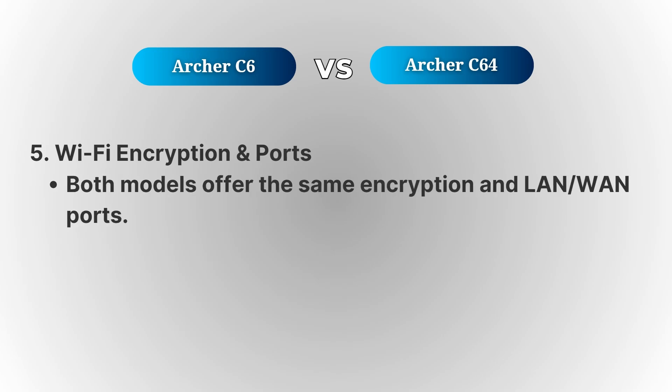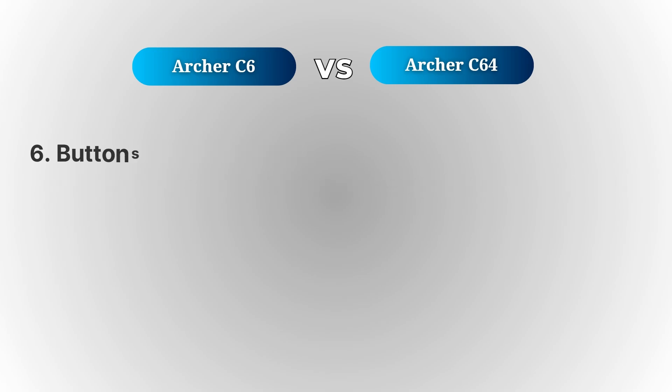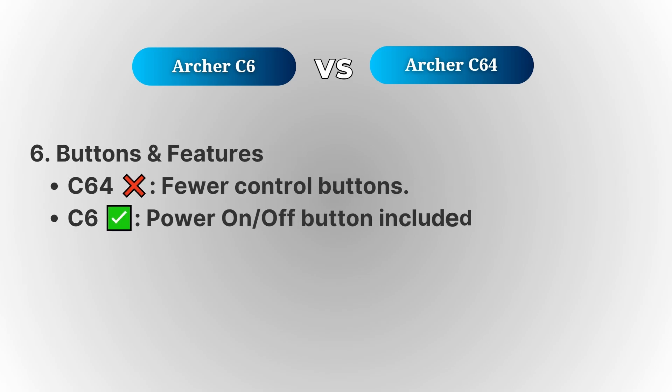Another key difference is the buttons and features. The Archer C6 has additional features like a power button, which can be handy for turning off the router without unplugging it. The Archer C64 may not have this, so it's something to keep in mind if that convenience is important for you.